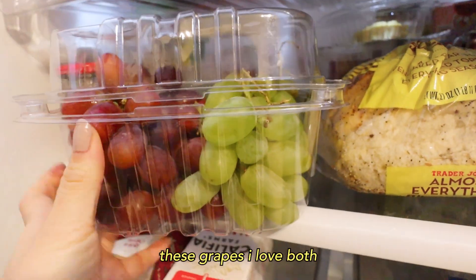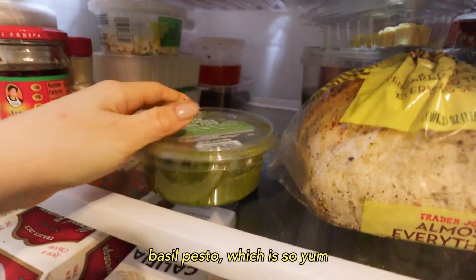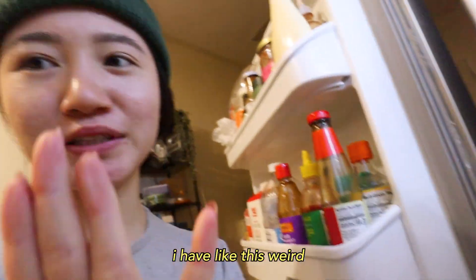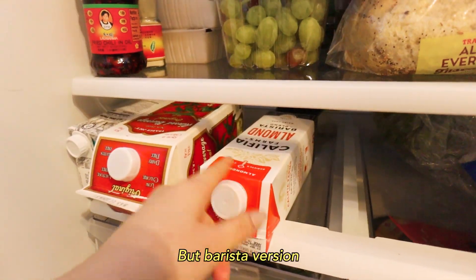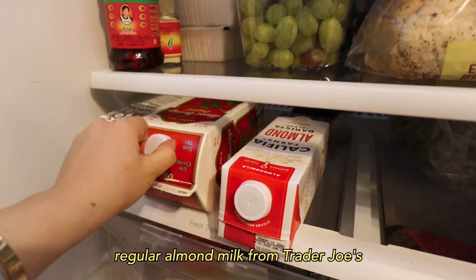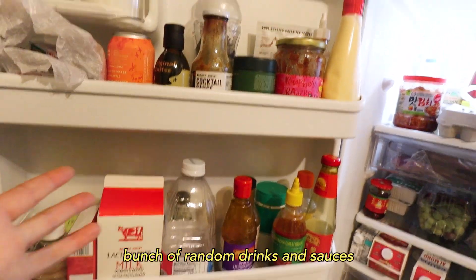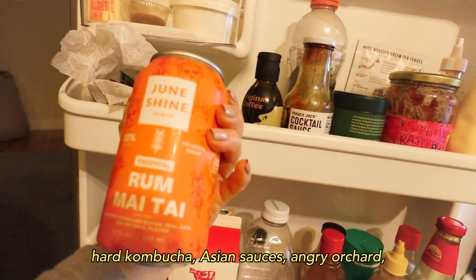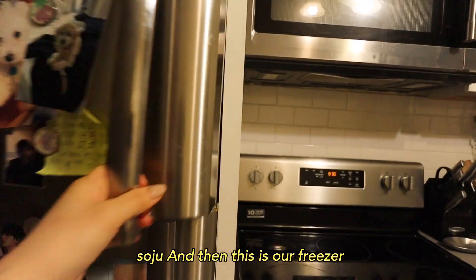I have chili oil, grapes — I love both green and red — dates, vegan cashew basil pesto which is so good, crumbled feta cheese, and a weird collection of milks: almond milk barista version, Milkadamia barista version, regular almond milk from Trader Joe's, a bunch of random drinks and sauces. My matcha's in here, soju, cha-keeping mayo, hard kombucha, Asian sauces, Angry Orchard, and more soju.